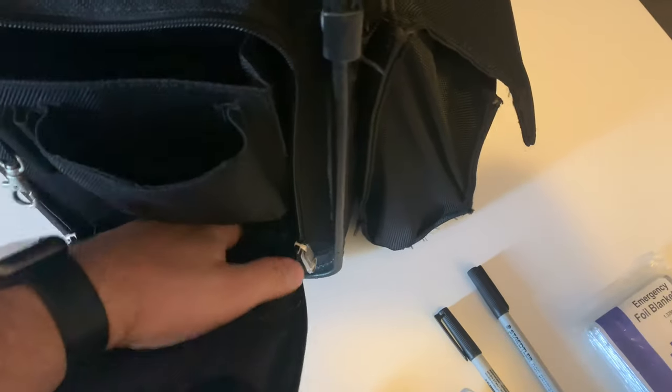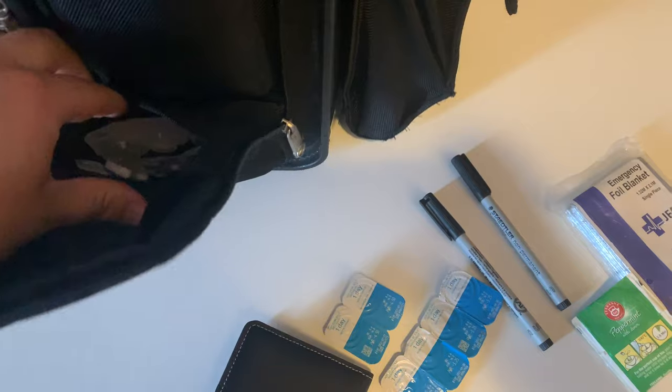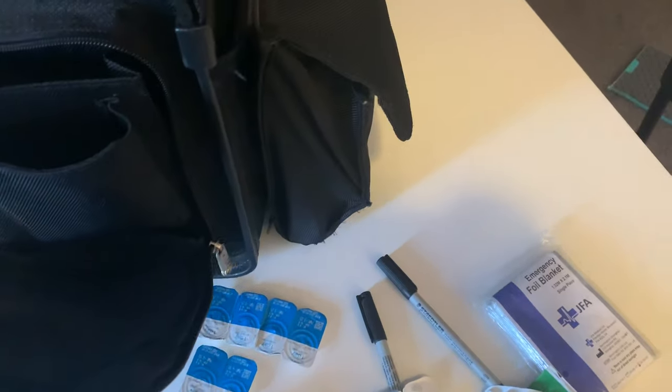In this pocket there's more contact lenses and some more drugs — not illegal stuff, don't worry — Panadol. So this is the sort of stuff I want to organize. Moving on to the next one.